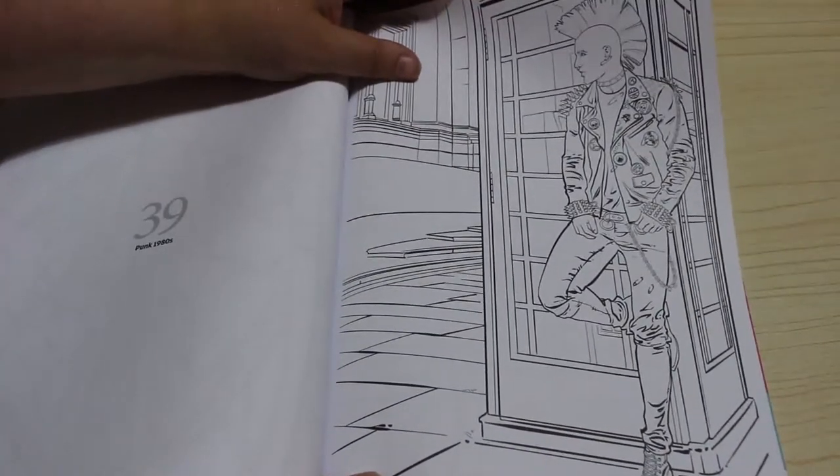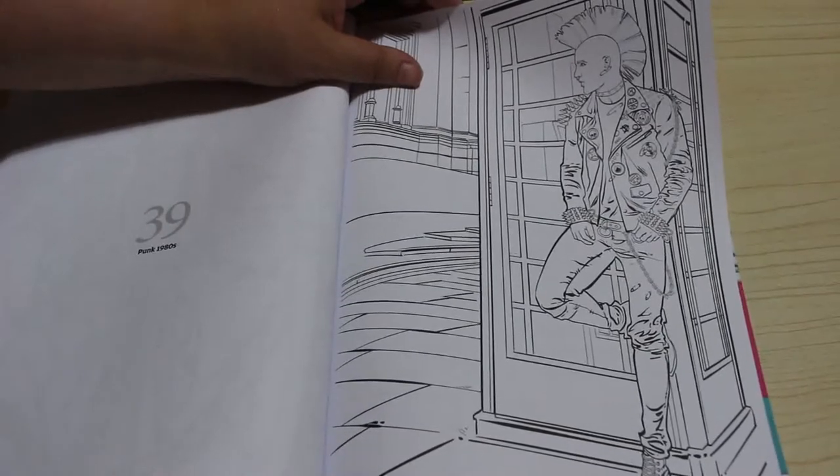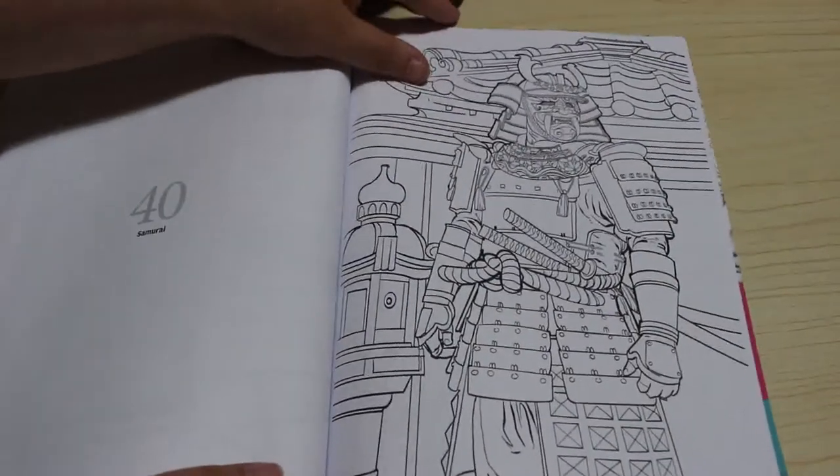The medieval knight — I do think he looks a bit like Brad Pitt, that's just me. The Mogul Emperor. And punk 80s — he's got foam bottles behind him, so that's gonna be fun to color in red. And we've got a samurai.